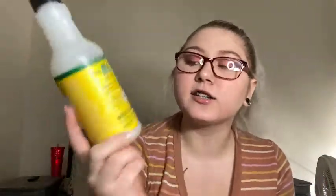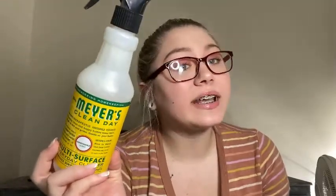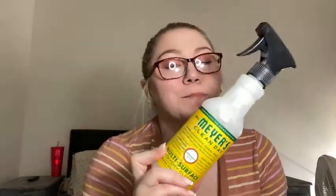The first one is the Mrs. Meyer's Clean Day multi-surface everyday cleaner in the honeysuckle scent — one of my absolute favorites. This smells absolutely amazing and Mrs. Meyer's is by far my favorite cleaning product brand. I definitely will repurchase this, I have backups already, and I love love love this scent. You guys have heard me talk about this a million times.